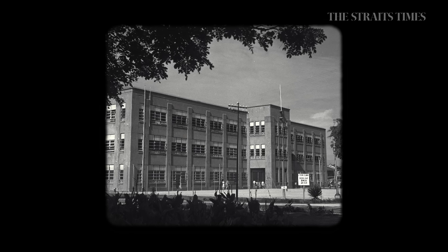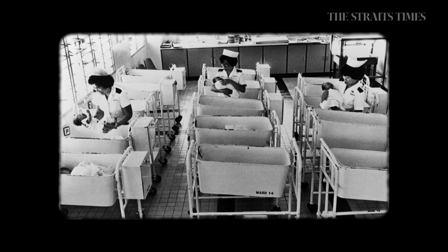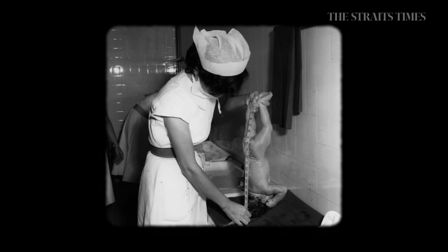KKH was established in the year 1858, and it became a dedicated maternity hospital in 1924. It is also the only specialist hospital for maternal and child health in Singapore.